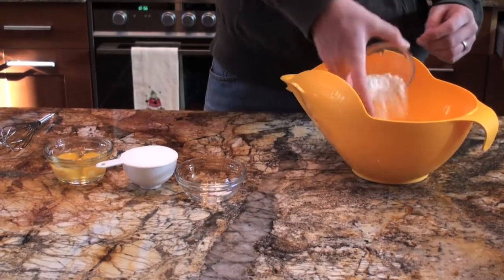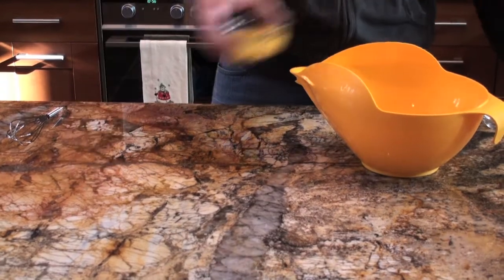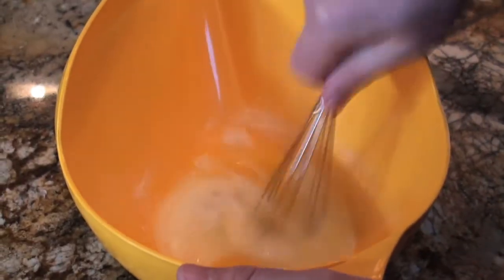In a separate bowl, combine two tablespoons of flour, one-fourth teaspoon of salt, two-thirds cup of sugar, and two eggs. Whisk together until even consistency.